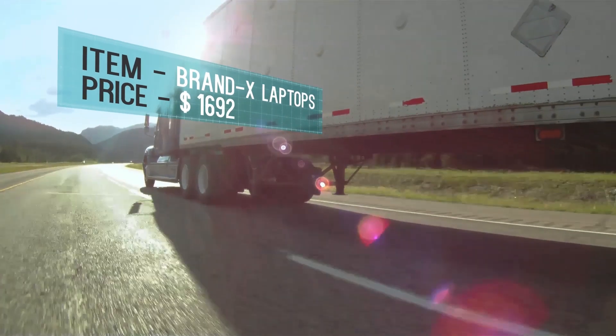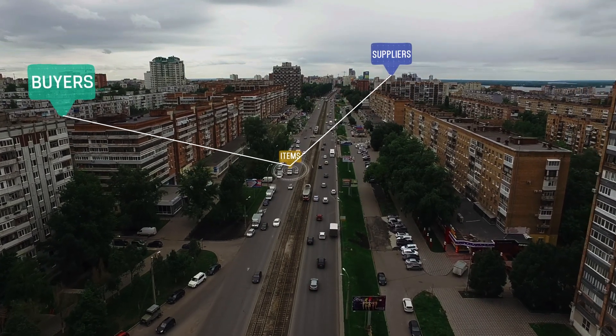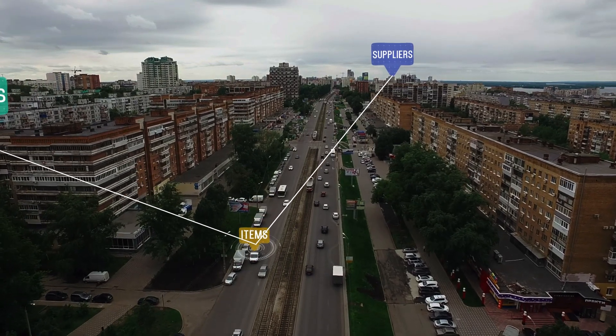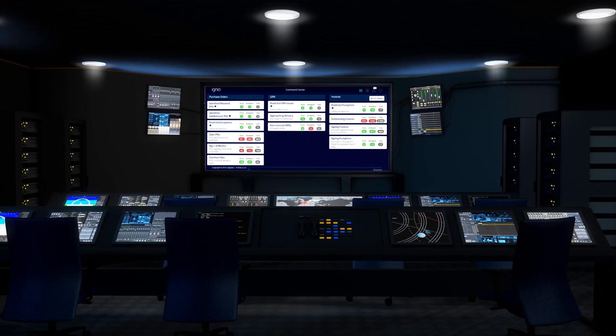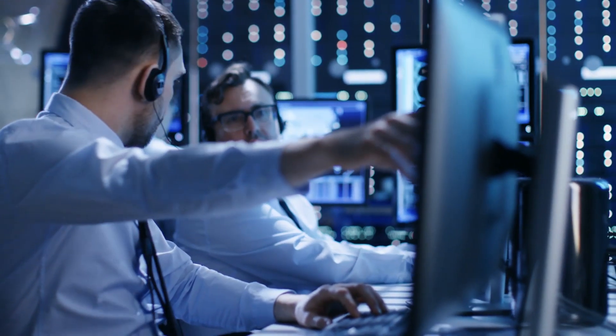For example, it can automatically discover and highlight recurring patterns like a combination of a plant, buyer, item, and supplier driving price variance. It can also detect purchase orders that fit such patterns in real time and flag them as maverick transactions needing attention in a command center.